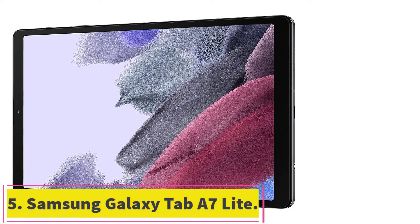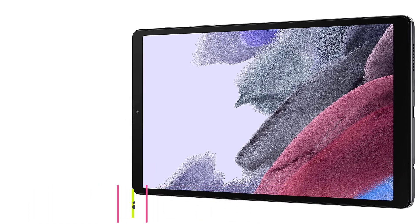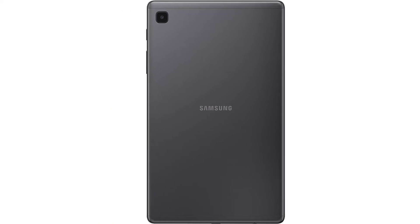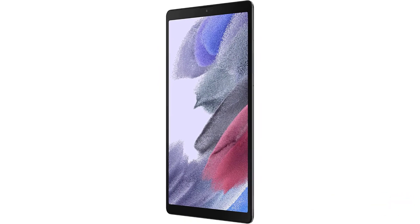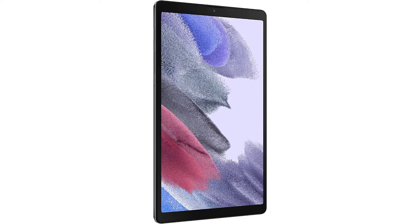Number 5: the Samsung Galaxy Tab A7 Lite. If you seek the best Samsung tablet, the Galaxy Tab A7 Lite definitely needs your attention. It is a promising 8.7-inch budget-friendly tablet loaded with amazing features. The device features a touchscreen display with a resolution of 1340x800 pixels, and holds a screen-to-body ratio of around 80%, delivering a great viewing experience. We recommend it as the best budget-friendly Samsung tablet currently available.